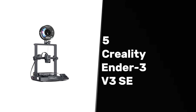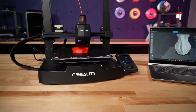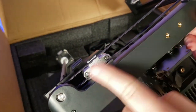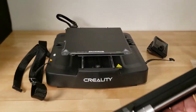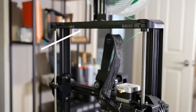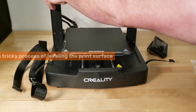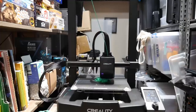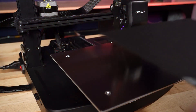At number five, we have the Creality Ender 3 V3 SE, the best budget 3D printer. The Creality Ender 3 V3 SE impresses as the best budget option. You'll appreciate its simple setup, making this machine perfect for beginners — within minutes, you'll be ready to create your first print. Enjoy the convenience of auto bed leveling, which eases the often tricky process of leveling the print surface, allowing you to achieve consistent quality right from your initial project. Its robust print platform ensures durability, so prints stick and remain intact, preventing frustrating mishaps.